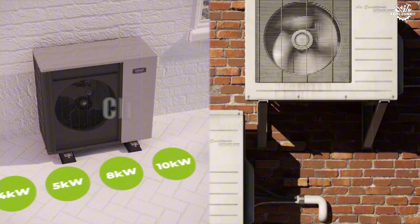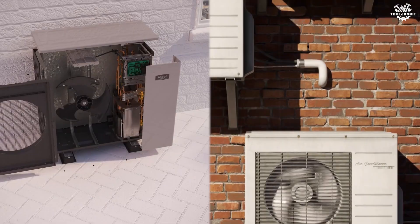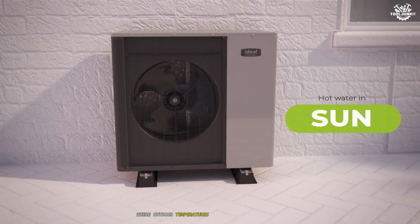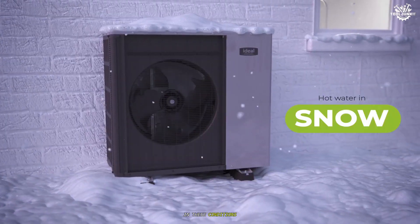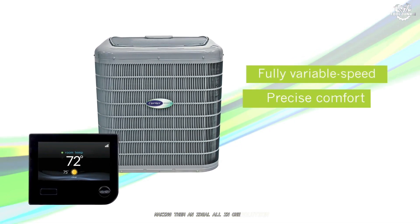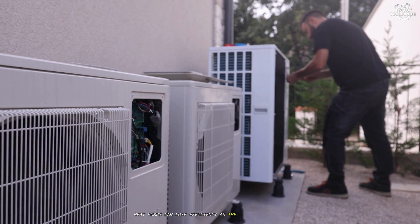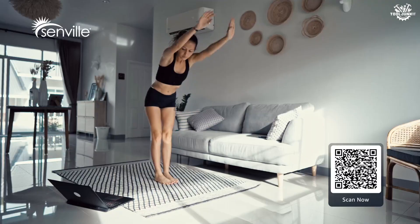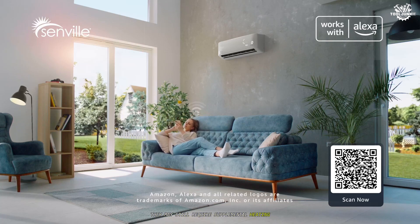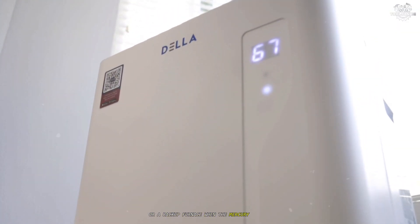Climate suitability. Climate plays a pivotal role in determining which system is best for your home. Heat pumps excel in areas with mild to moderate winters, where outdoor temperatures rarely drop below freezing. In these conditions, they can efficiently provide both heating and cooling, making them an ideal all-in-one solution. However, in regions with harsh, prolonged winters, heat pumps can lose efficiency as the temperature drops. While modern heat pumps are improving in low-temperature performance, they may still require supplemental heating — often in the form of electric resistance coils or a backup furnace — when the mercury plunges.